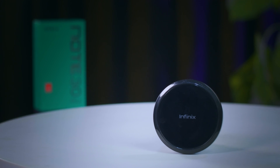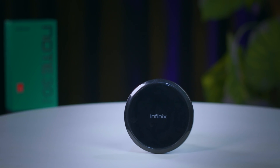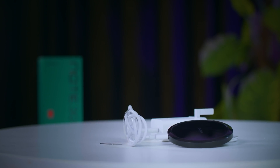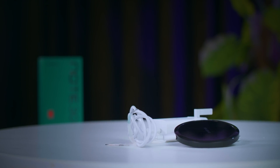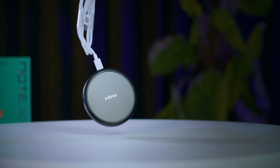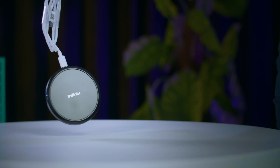The 15-watt wireless charging feature of the Infinix Note 30 Pro makes charging your device in your car, office, or bedside very easy and convenient. With just one hand, you can place the device on the charging base, eliminating the need for fumbling around in the dark for a charging cable. The 15-watt wireless charging pad has a tempered plexiglass panel — it's lightweight and very portable, and it can also be used to charge any device that supports wireless charging.